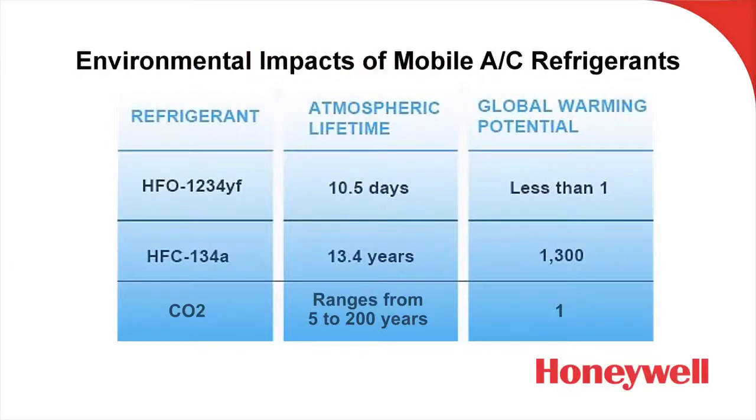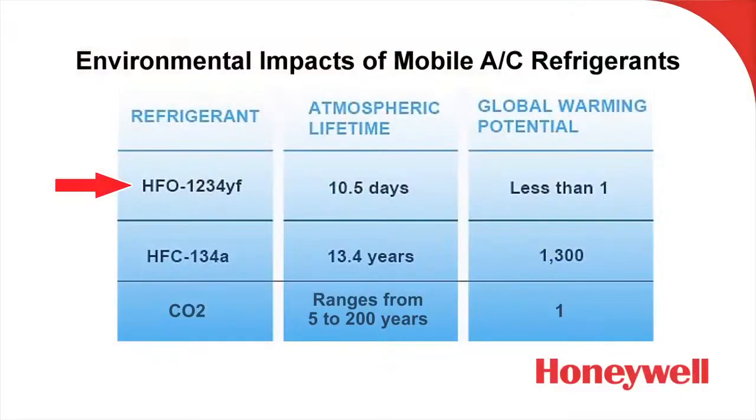This chart gives further illustration of that, and also takes into consideration atmospheric lifetime. Starting off with R1234YF — the chart calls it out as HFO 1234YF. HFO stands for hydrofluoro olefin, and we can draw a comparison to R134A, which is HFC, or hydrofluorocarbon. In the automotive service community we usually refer to refrigerants by their R designation, so that's what we're going to do from here on.